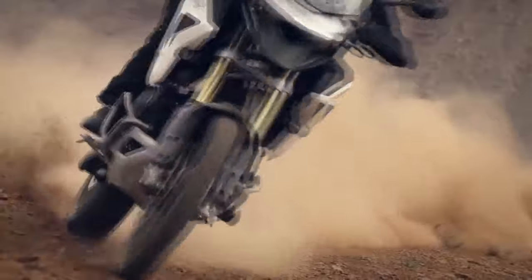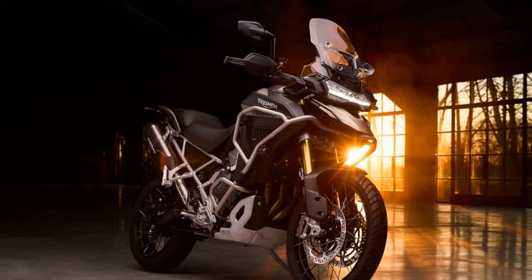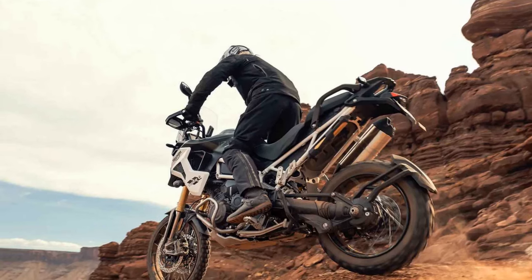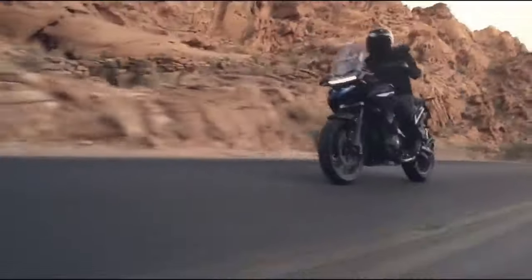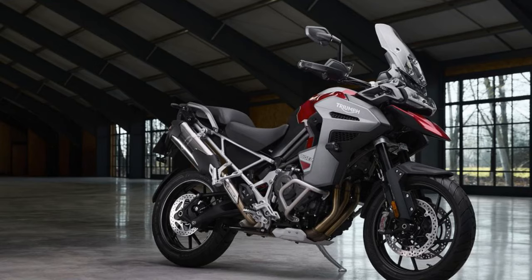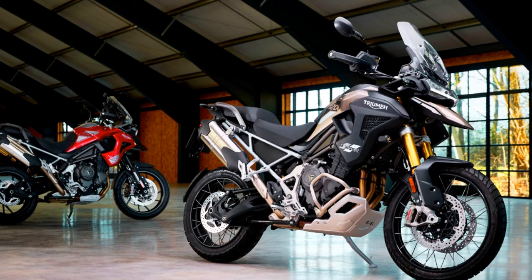The core of the Tiger 1200 lineup remains its liquid-cooled, transverse inline triple engine, featuring DOHC and four valves per cylinder, along with a T-plane crankshaft employing a unique firing order of 132. This unconventional firing sequence provides the engine with the versatility of a twin at lower RPMs and the spirited performance of a triple in the mid-range to redline. In a previous review of the 2023 Tiger 1200 GT Pro, the dyno recorded 130.2 horsepower at 9,100 RPM and 81.8 lb-ft of torque at 7,000 RPM, delivered to the rear wheel via the bike's shaft final drive.